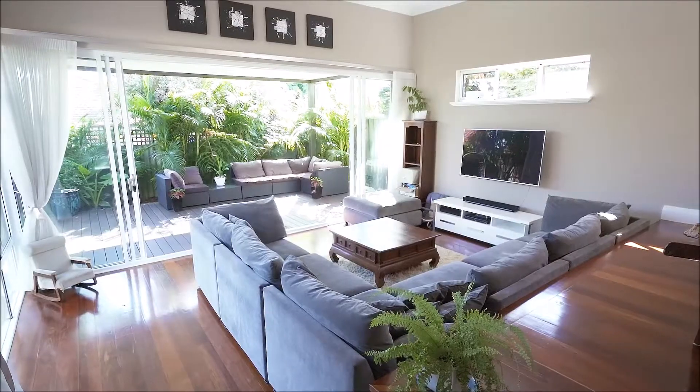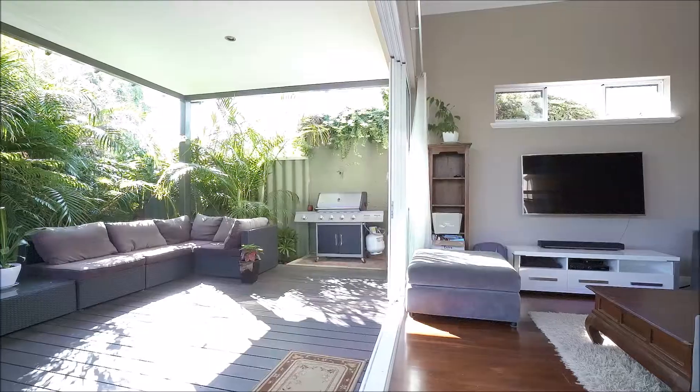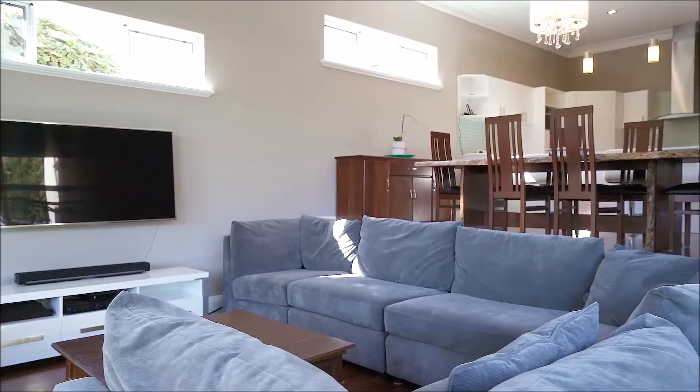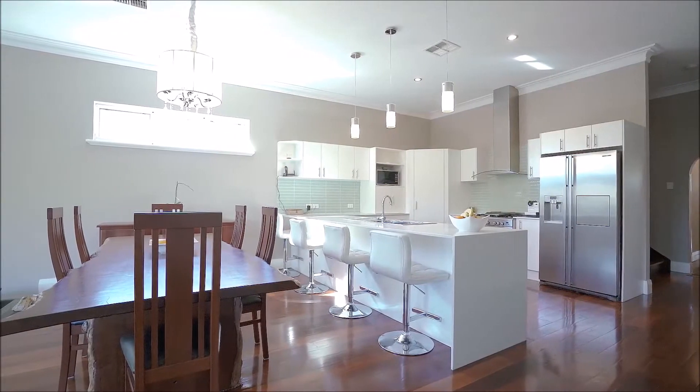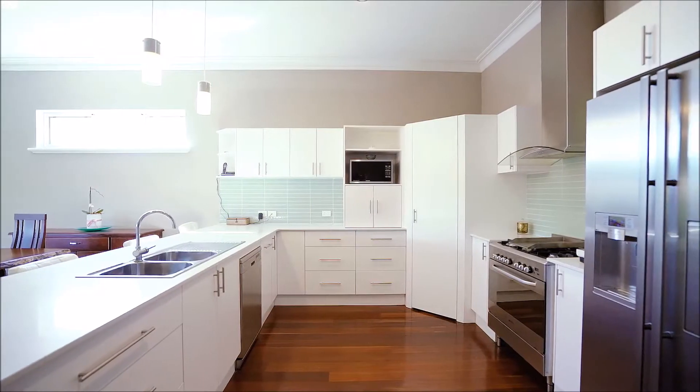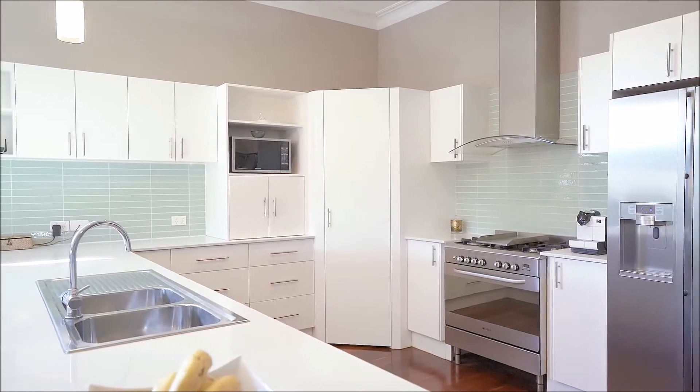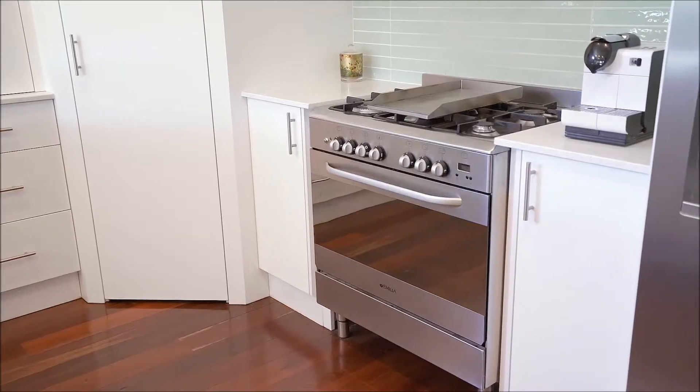Full height sliding stack doors allowing a flood of natural light and cross ventilation into this generously proportioned living area. The gourmet chef's kitchen comes fitted with quality stainless steel appliances, fantastic stone tops, abundant soft close storage options and sleek glass tiled splashbacks.